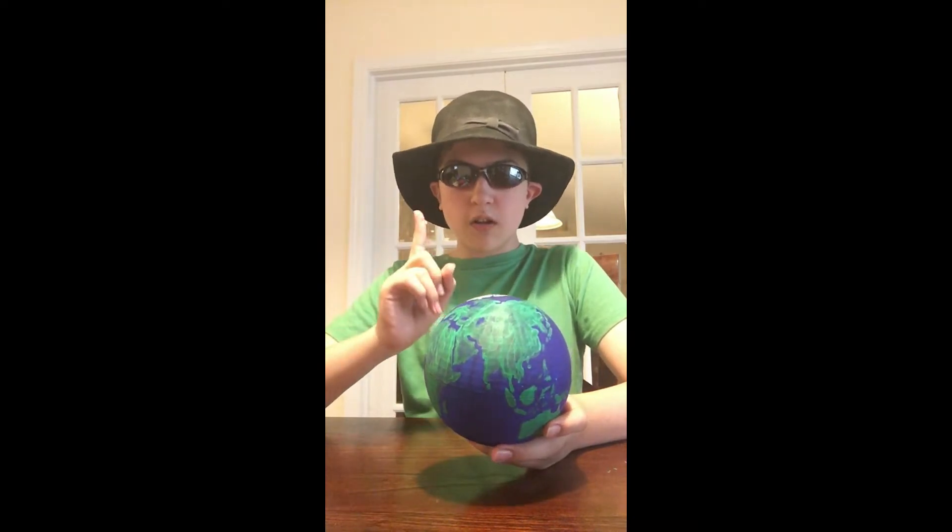Now, the Sun is, as you probably already know, 100 times bigger than this. So in order to see the size of the Sun, we have to go outside.